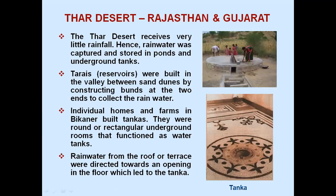Thar Desert, Rajasthan and Gujarat: the Thar Desert receives very little rainfall, hence rainwater was captured and stored in ponds and underground tanks. Taravs or reservoirs were built in the valley between the sand dunes by constructing bunds at the two ends to collect the rainwater. Individual homes and farms in Bikaner built Tankas — round or rectangular underground rooms that functioned as water tanks. Rainwater from the roof or terrace was directed towards an opening in the floor.